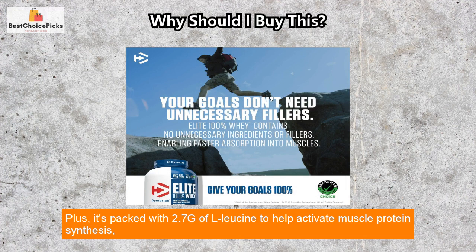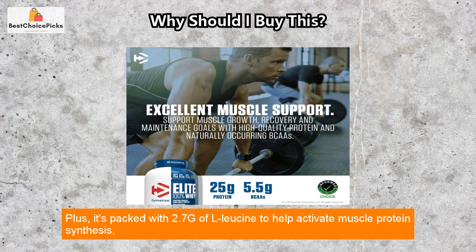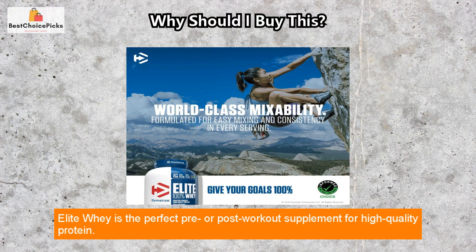Plus, it's packed with 2.7g of L-leucine to help activate muscle protein synthesis, the process that builds muscle and boosts strength. Elite Whey is the perfect pre- or post-workout supplement for high-quality protein.